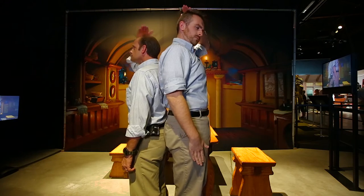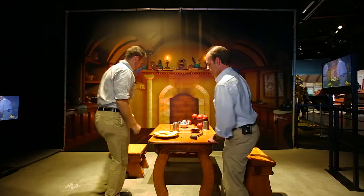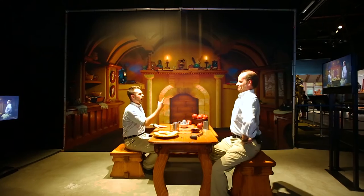Sometimes what you see in production is really just a camera trick, like force perspective. Force perspective is a practical effect, which means it's simply something you can do within the camera. Here at Stage 48, you can sit at our force perspective table, which is the same camera trick that was used in the Hobbit films that allowed Gandalf to appear larger than the Hobbits.